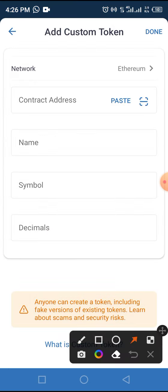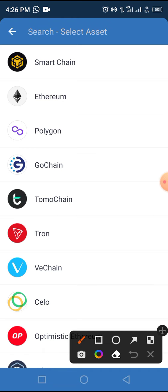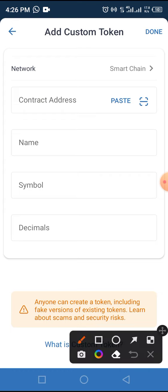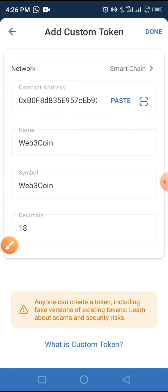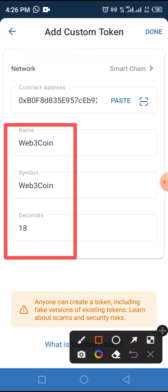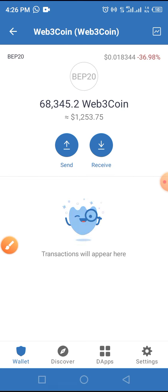This token has not yet been added to Trust Wallet, so you need to add it manually by tapping the 'Add Custom Token' button. Don't forget to change the network from Ethereum to Smart Chain — we are dealing with the Smart Chain network, so choose that one. Tap the paste button to paste the contract address. The other parameters — name, symbol, and decimal — will automatically populate. Go ahead and tap the Done button, and this token will be added to your Trust Wallet.